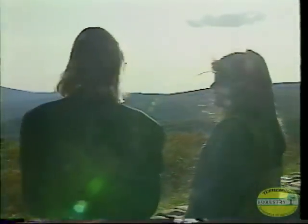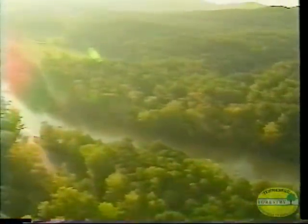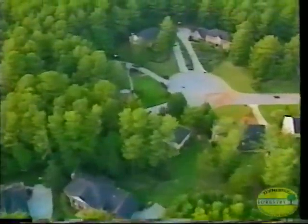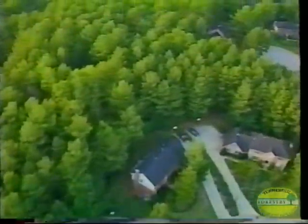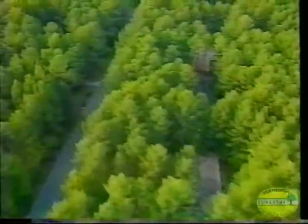In short, trees enrich our lives in many different ways, so it's only natural that we should be concerned about the health of our woodlands and the trees that collectively make up our urban and community forests. Protecting our trees means enhancing conditions for their growth, and sometimes helping them overcome potentially damaging pests.